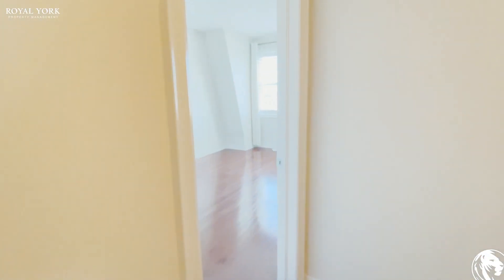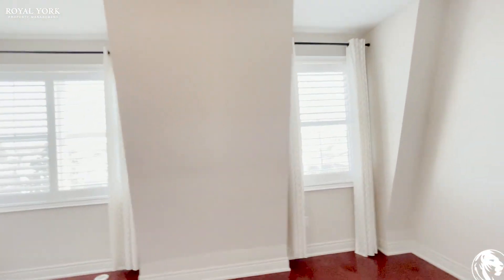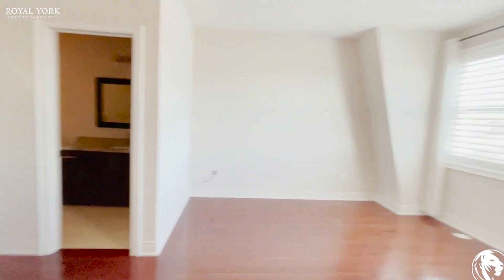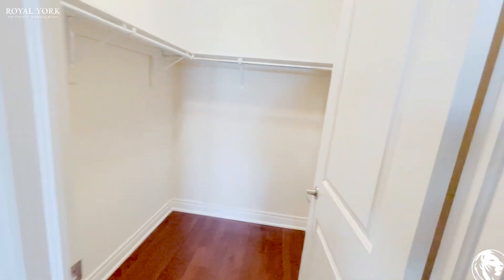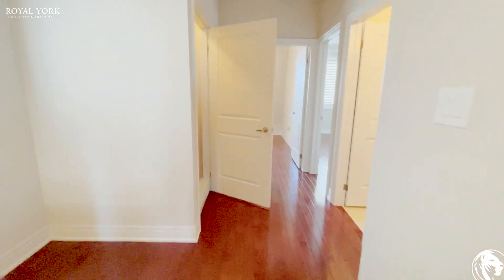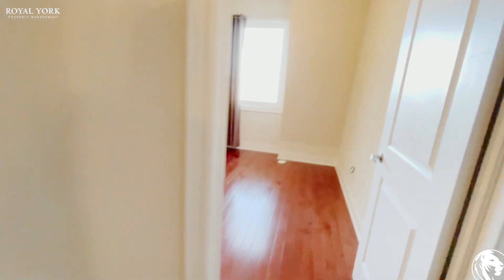On the third floor we have our bedrooms. Starting with the master bedroom — this space is very large. There's your walk-in closet. There's also your washer and dryer — full-sized machines.